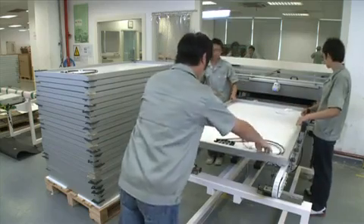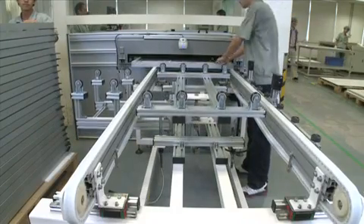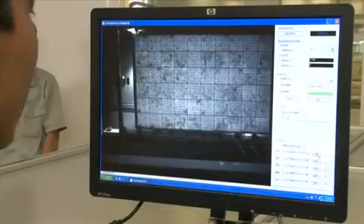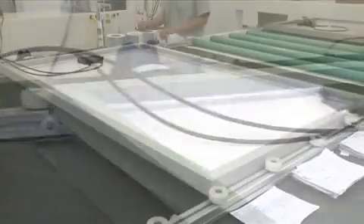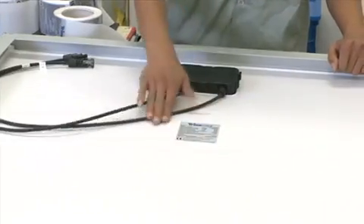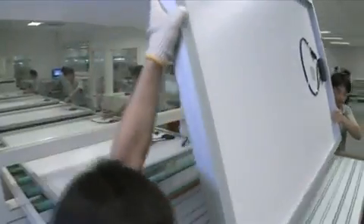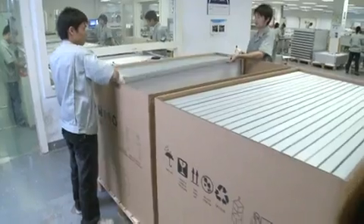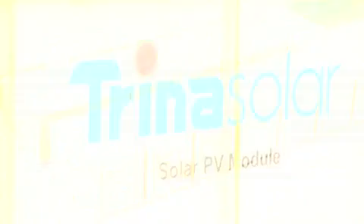As part of our quality process, all finished modules go through a series of tests before they are packaged. Using an infrared camera, the first test screens for micro-cracks at the cell level. The module is then flash tested as a final test of quality. Modules are then packed in environmentally friendly packaging, which also protects the product in transit by reducing the inherent stress on the modules.